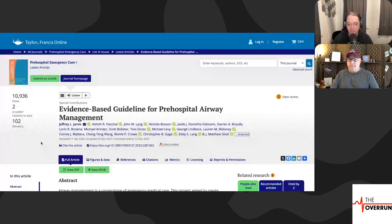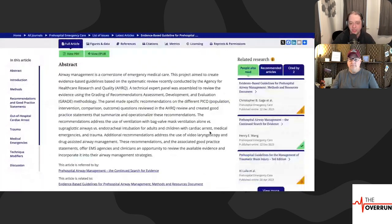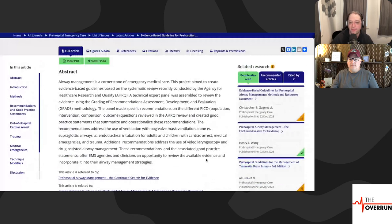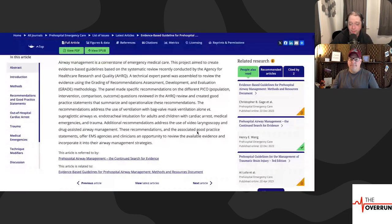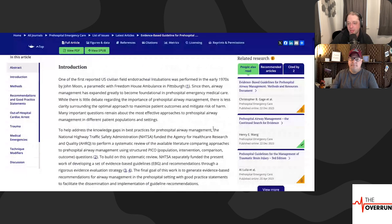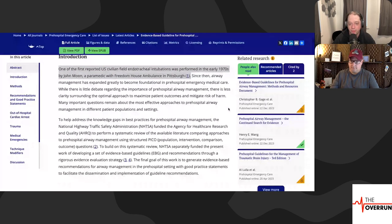Airway management is a cornerstone of emergency medical care. They talk about the project — they created an agency for healthcare resources and quality, and it's all an expert panel review. One thing I want to shout out: one of the first reported U.S. civilian field endotracheal intubations was performed in the early 1970s by John Moon, a paramedic with the Freedom House Ambulance Project in Pittsburgh. Shout out to John Moon.